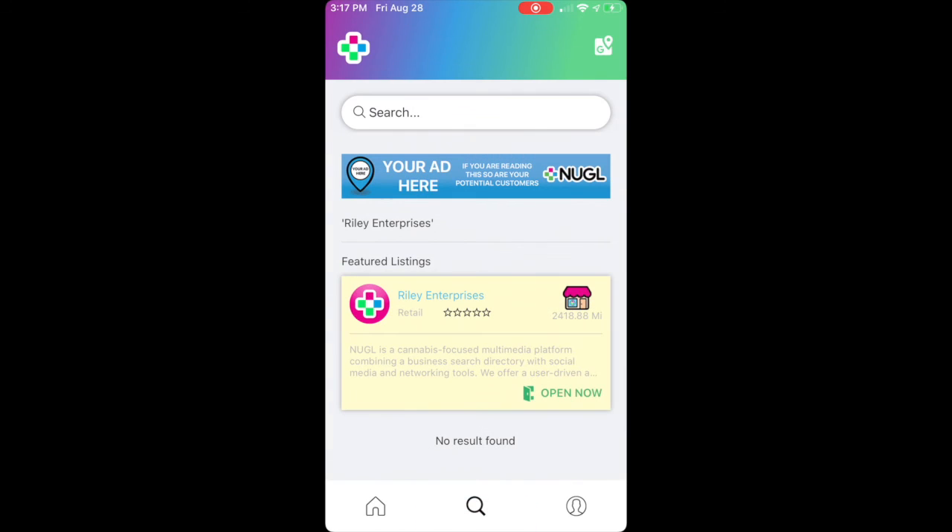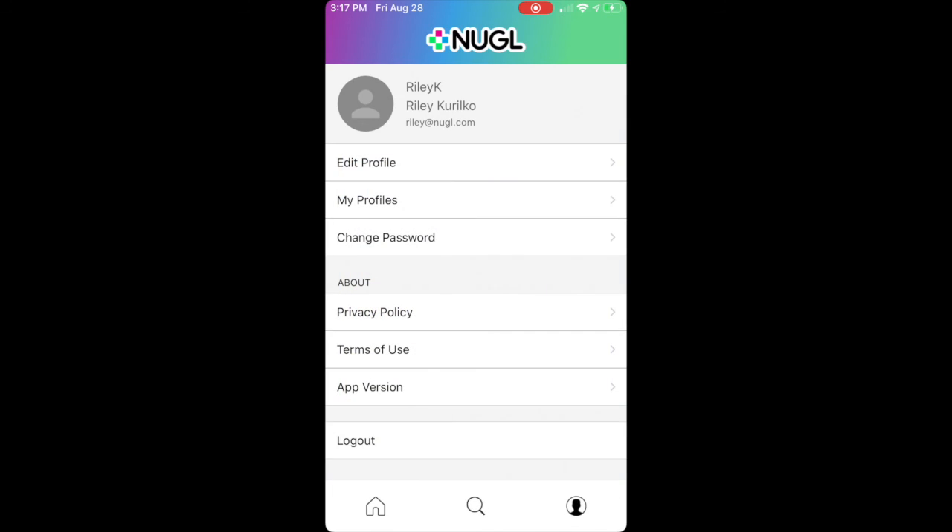You'll also see the profile icon on the bottom right, and that will take you to your profile. From here, you can edit your profile, look at your profiles, change your password, and also log out.